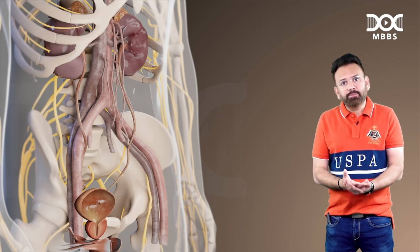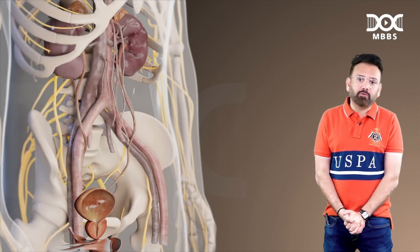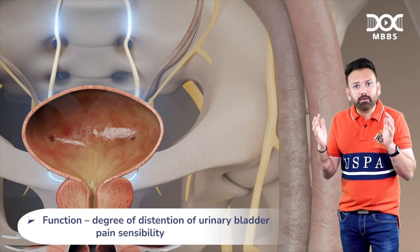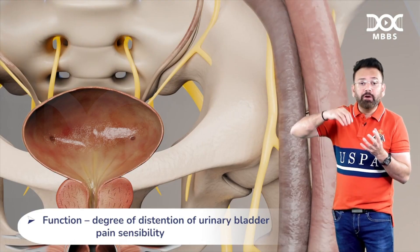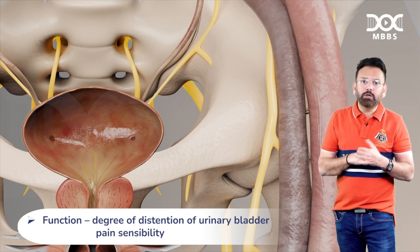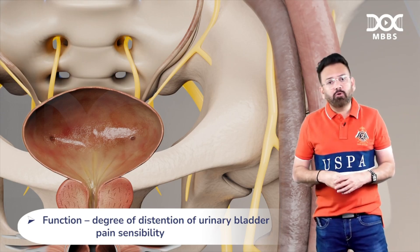The sensory supply uses the same nerve and root value as parasympathetic — S2, S3, S4 — called the pelvic nerve. This afferent nerve senses the degree of distension of the bladder: it detects the stretch of the urinary bladder when urine is collected. It can also sense pain, but that is carried by the sympathetic nerve. So sensory supply covers both distension and pain.